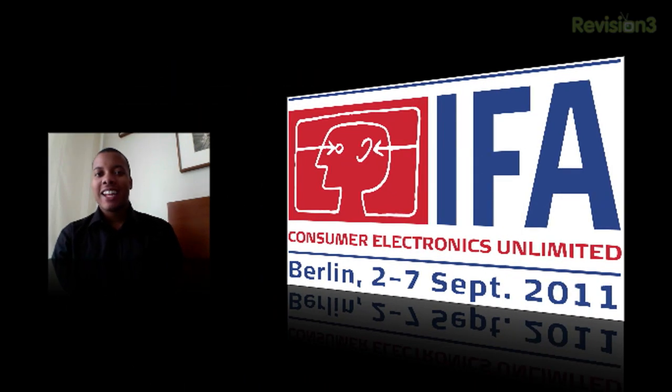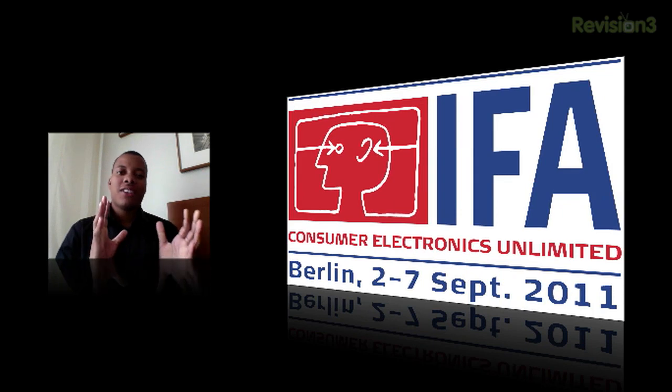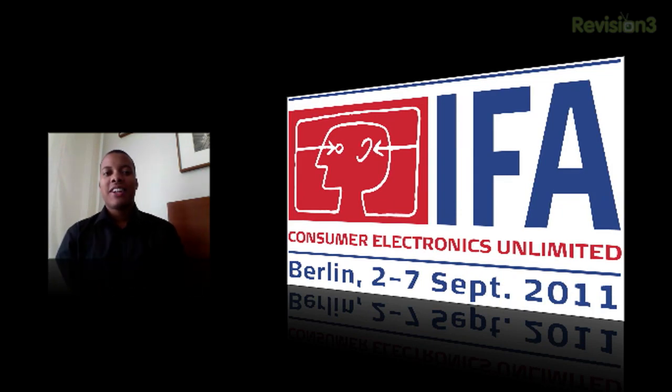Hey, what's up guys? Sojourneros Best here again reporting from IFA Berlin 2011, the big tech conference where all the companies come out and show their latest products and gadgets that are going to be released very soon.